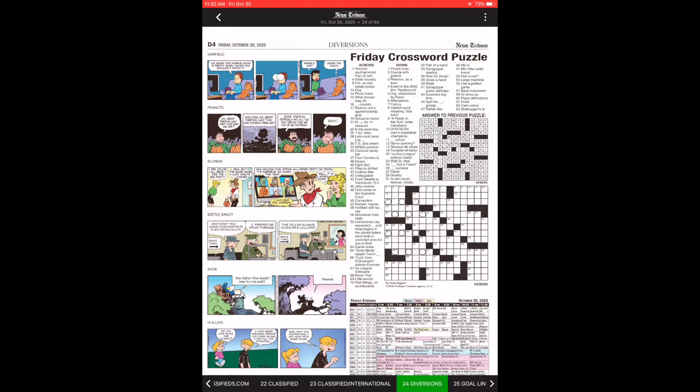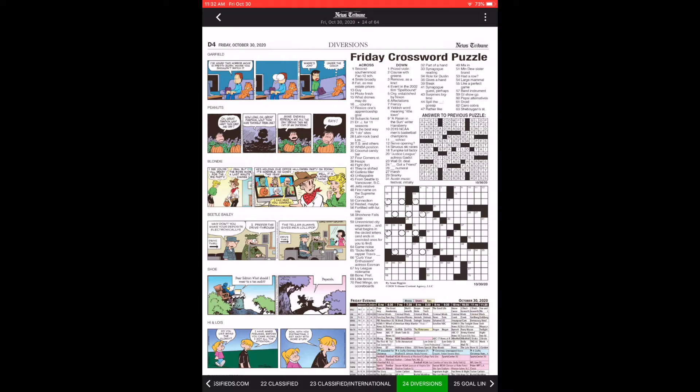We've really expanded the number and types of puzzles that you can actually work on your iPad or iPhone. For instance, if you're a big crossword puzzle fan, you can click on the puzzle and actually work it directly from your device.